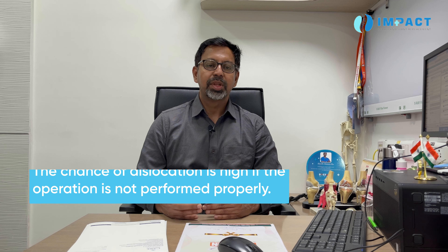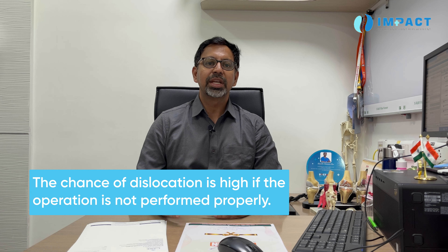Even in a normal person, out of a hundred there is a seven percent chance of dislocation. If errors are increased — if the cup or ball is not properly placed — the chance of dislocation might also increase to twenty percent. So dislocation is the most common complication in hip surgery.